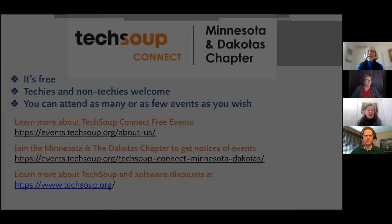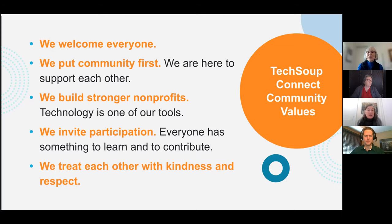We also have our own events — all of the different chapter events as well as ours. Our values are to welcome everyone, putting community first in those relationships. We invite your participation. If you have something that you're passionate about, please be in touch. And we commit to treat each other with kindness and respect.